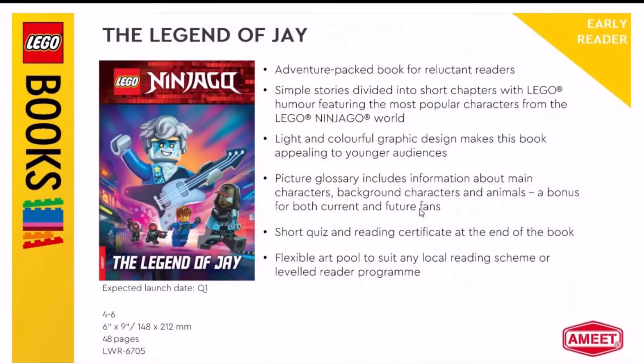We have the early reader book, so it's not a chapter book like the other one from the other video. This is called The Legend of Jay — another Prime Empire based book. The cover art looks pretty good; it has Scott and Jay running away from red visors.